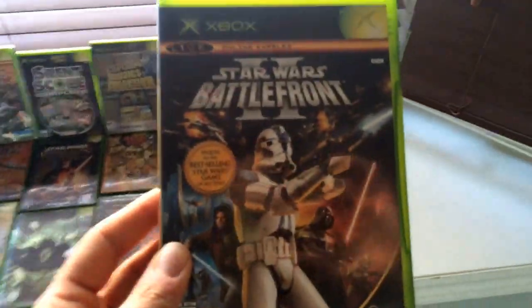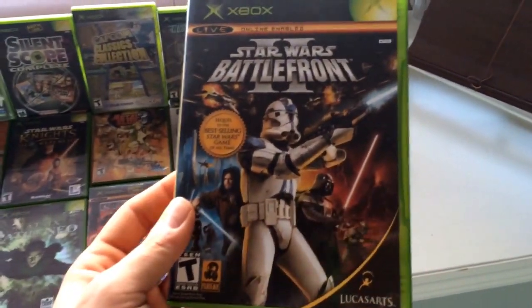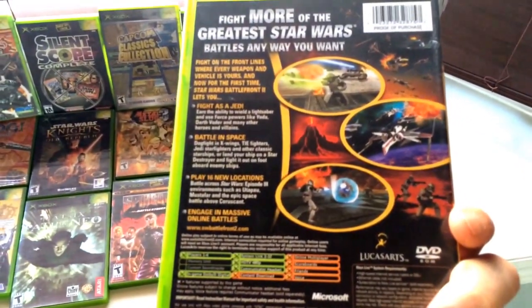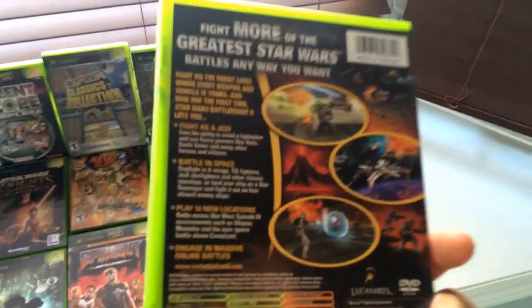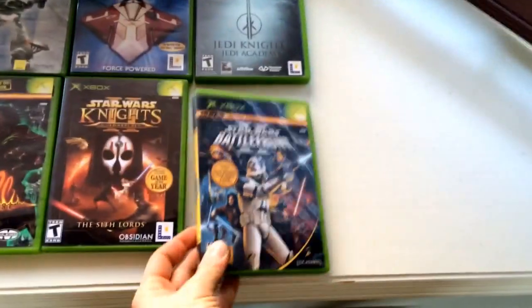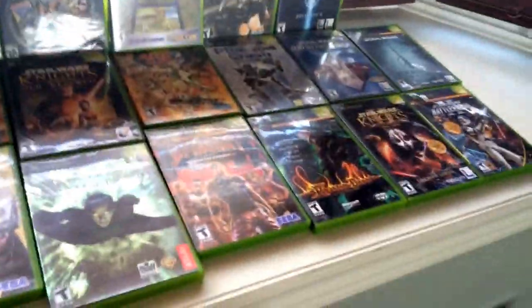Star Wars: Battlefront 2 — this is one of the rarest games on the system and one of the best. You guys have to play this — open world, you can fly all the ships, you can play as the Jedi. Even the single player is great in this one. And we also have the original Star Wars Battlefront.